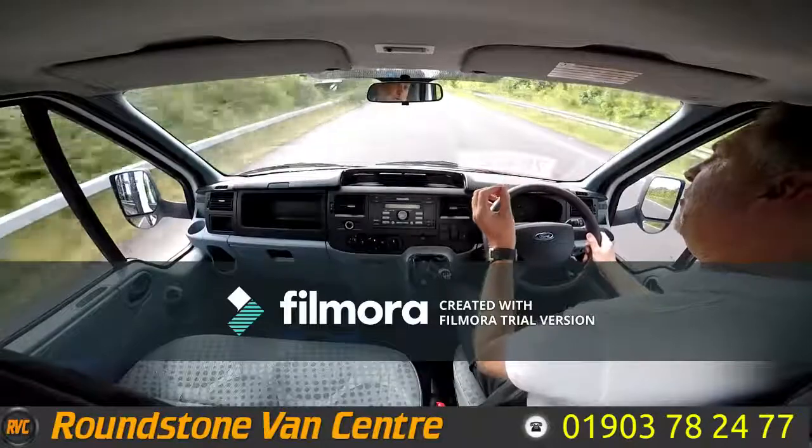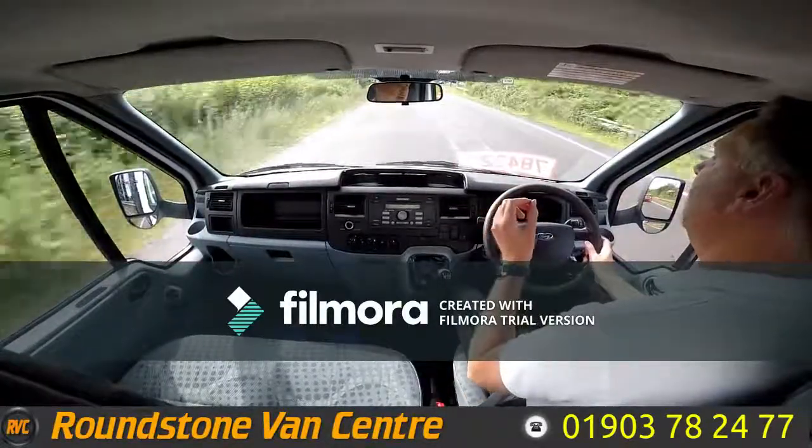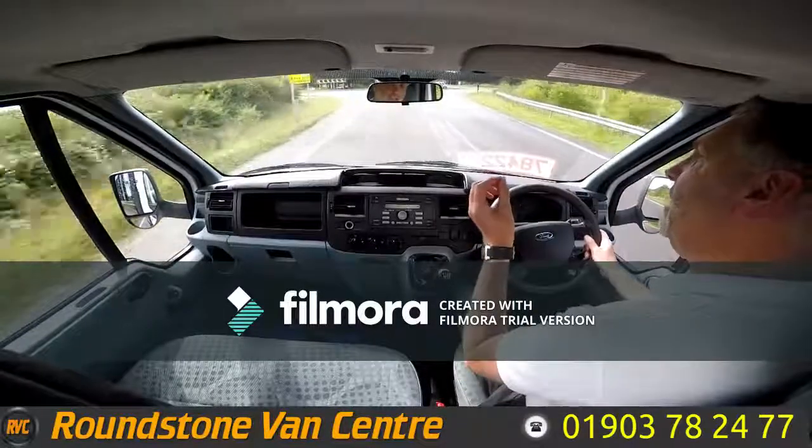And that is the final part of the video appraisal on the road test of our Ford Transit single cab cage tripper truck. Thank you very much for watching this video.